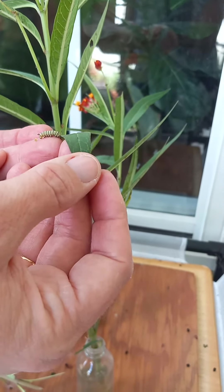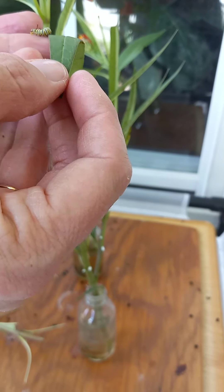You see the little chrysalis over there? There's a big mama. So he's hungry. Come on, get over here.